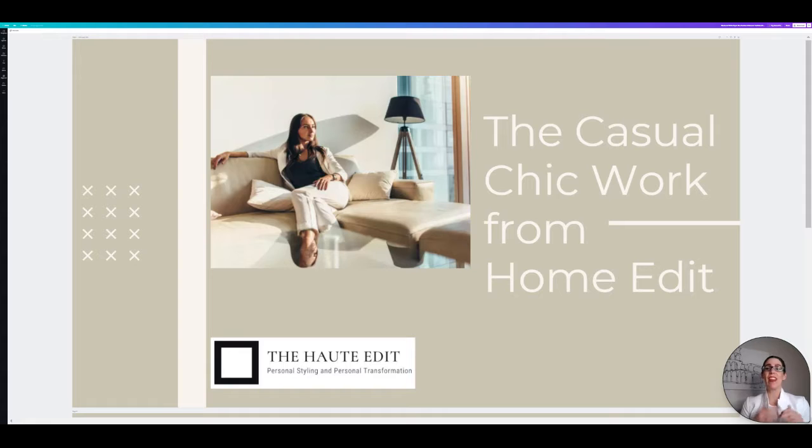Today we are doing the casual chic work from home edit. These are shoppable videos — if you're watching on YouTube, all of the links to purchase items will be in the description box, or hop over to ShopShare TV where the links will be live within the video. Items will show up to the right-hand side on desktop or underneath the video on your phone.